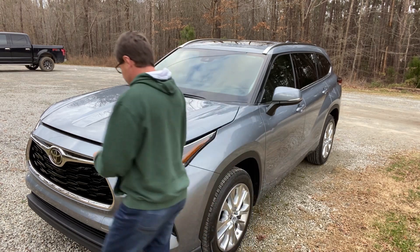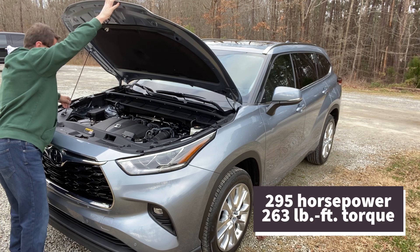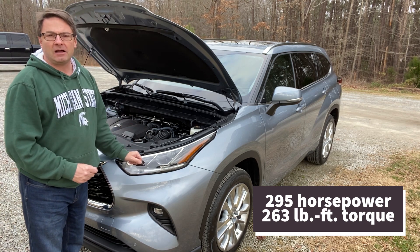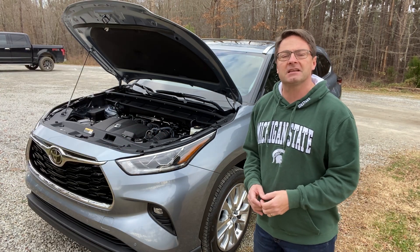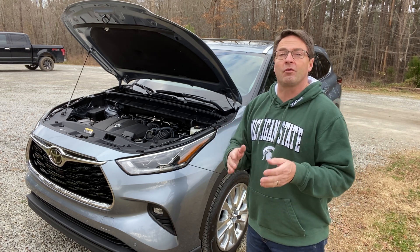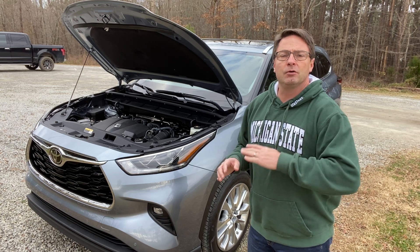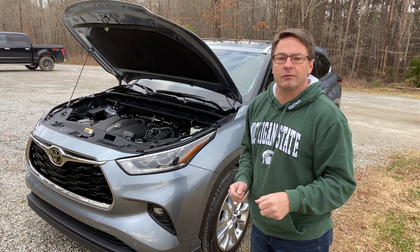Let's pop the hood right here. This is the 3.5-liter V6 engine. It produces 295 horsepower and is matched with an 8-speed automatic transmission. It has McPherson struts in the front and multi-link rear suspension in the back. Multi-link rear suspension is a big buzzword in the Toyota world — it gives you the best of both worlds: smooth on the straightaways, and tight, responsive handling when going around corners.